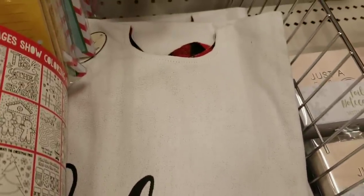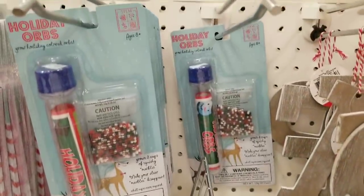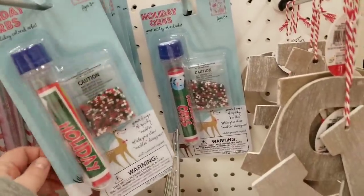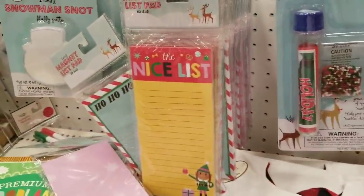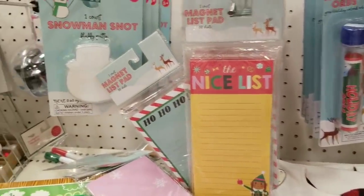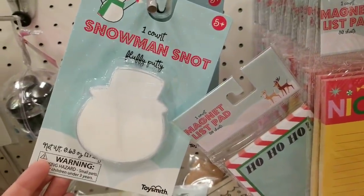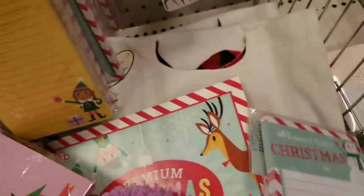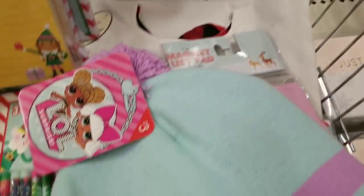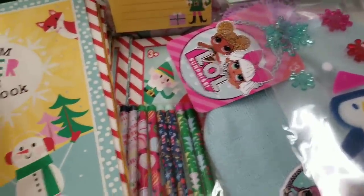Tree skirts are $5. Holiday orbs, $3. Of course the notepads — those are going to be $1. Snowman's snot, guys. That's right, snowman's snot. Some more notepads. A cute little hat for $3. Some more window gel clings for $1. Color activity books — these are going to be $1. Winter coloring activity books, premium.